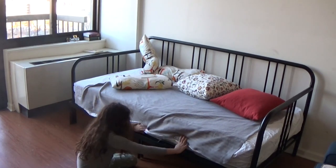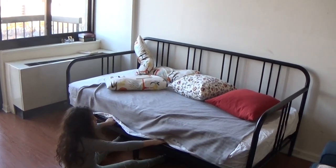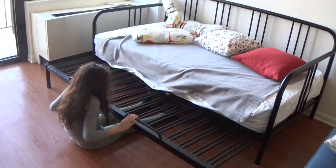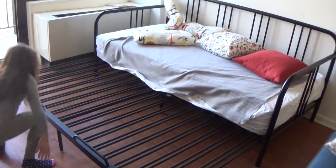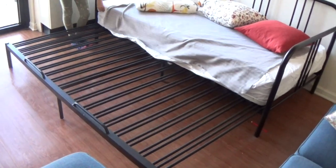It can transform into a big bed, which is almost the size of my mom and dad's bed. You take one of these, but I need help with that because they're too heavy.